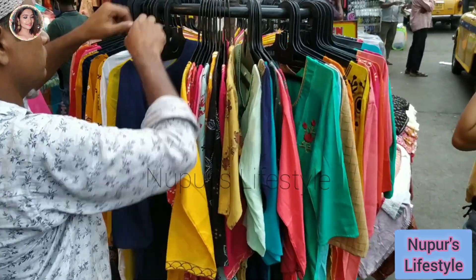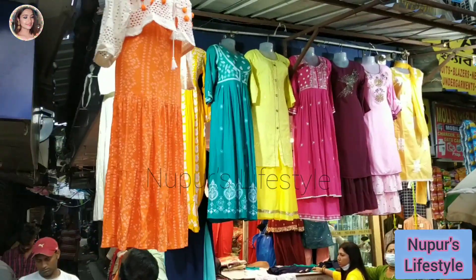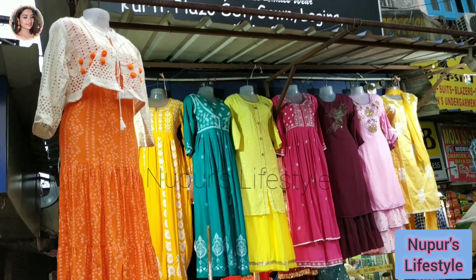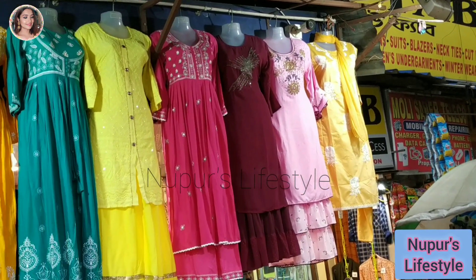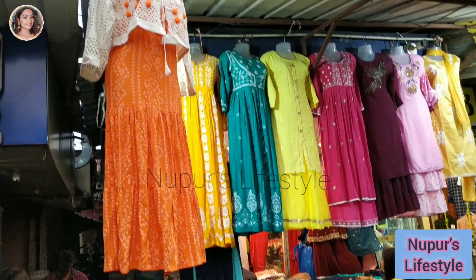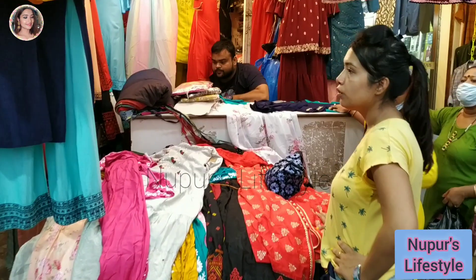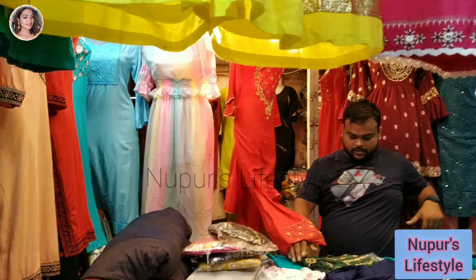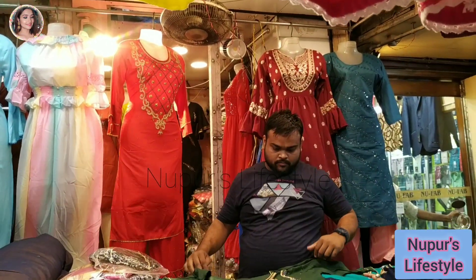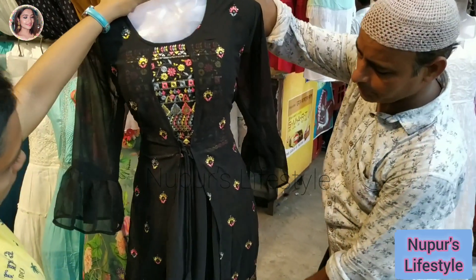The shop is very comfortable. This is a very nice collection and you can see all of them in this shop.